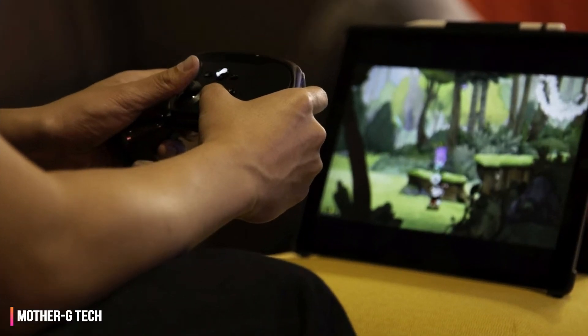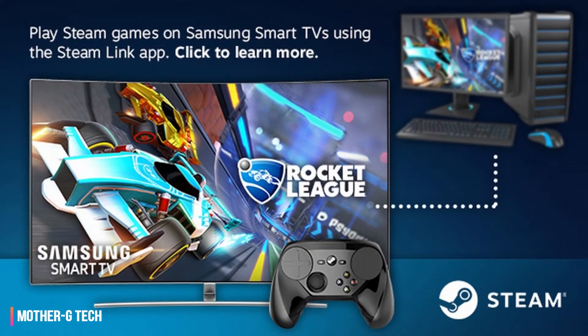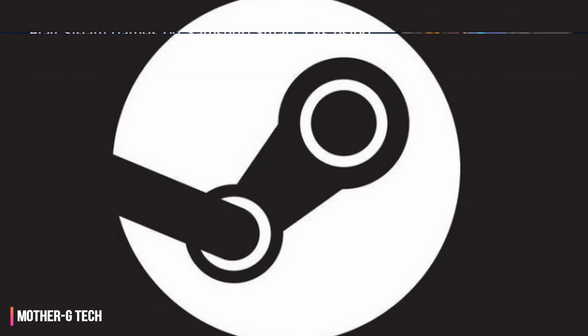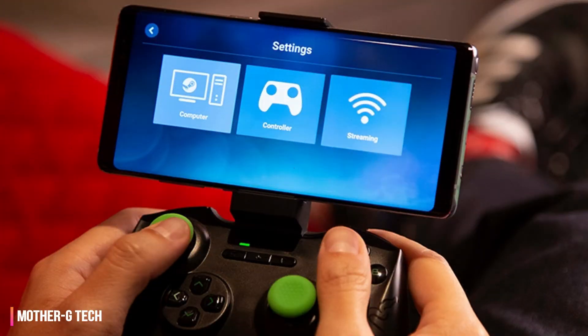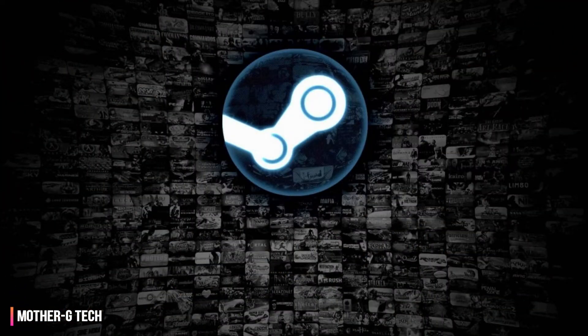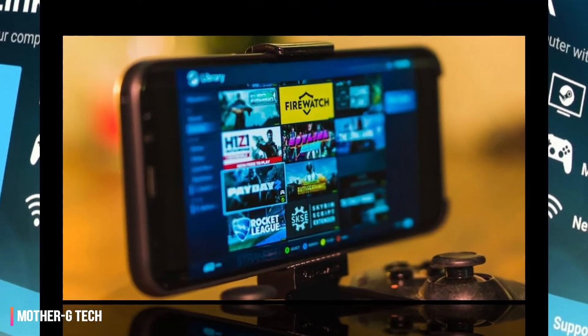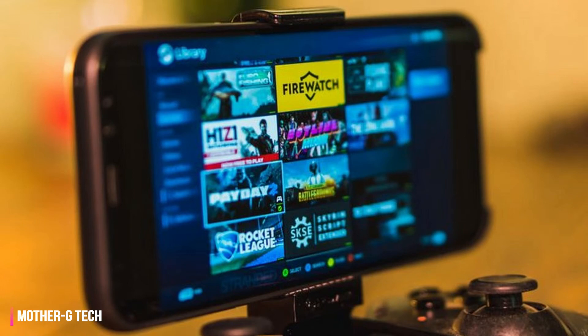What Valve is doing with Steam Link Anywhere mirrors a lot of what's happening elsewhere in the industry. Sony's PlayStation Now software streams a library of games from Sony's servers to the PS4 and PC, while Microsoft has been hyping its upcoming xCloud software that will stream games to iOS, Android, and, according to some rumors, even Nintendo Switch. The difference is that PlayStation Now and, presumably, xCloud, will be streaming games you don't own via a subscription service model, whereas Valve is simply making your own games available to you for free.